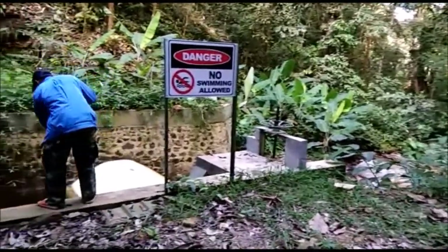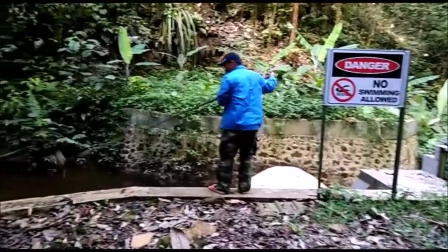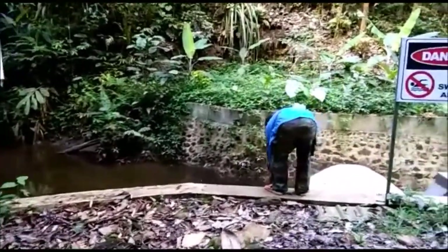This is a dam in the rainforest of Bario, Sarawak. This man is clearing the leaves from the inlet of the 1-foot diameter HDPE pipe that leads to the generator.